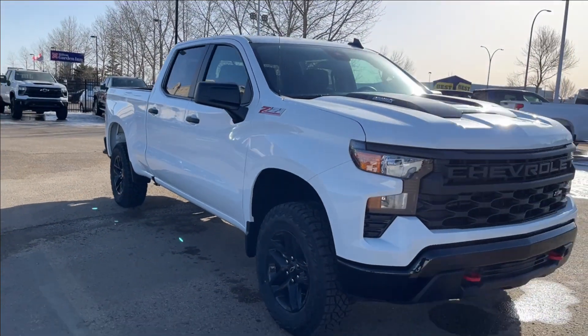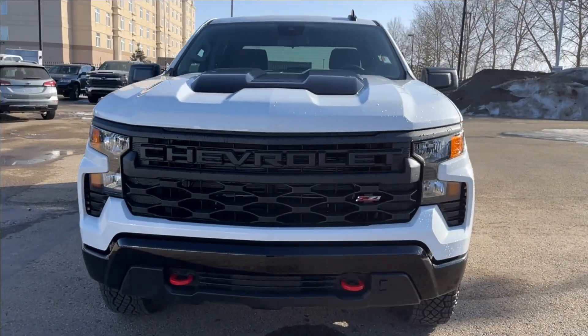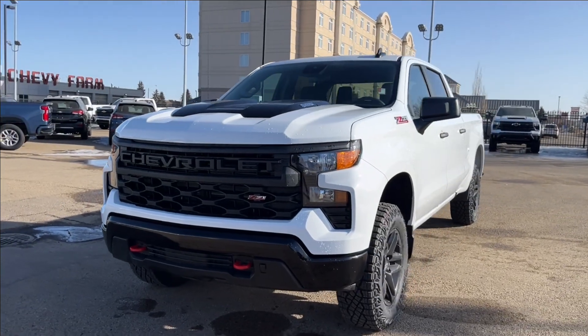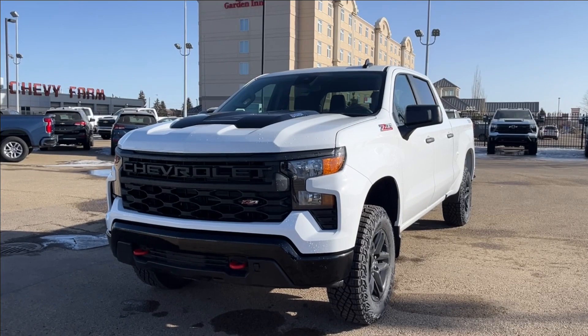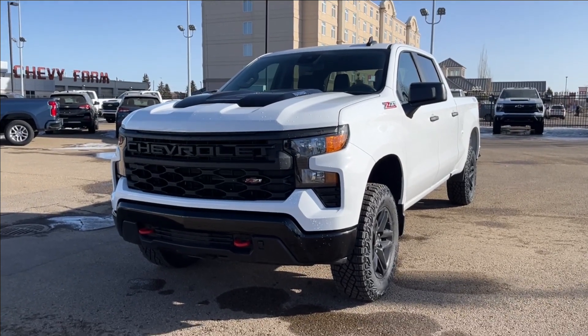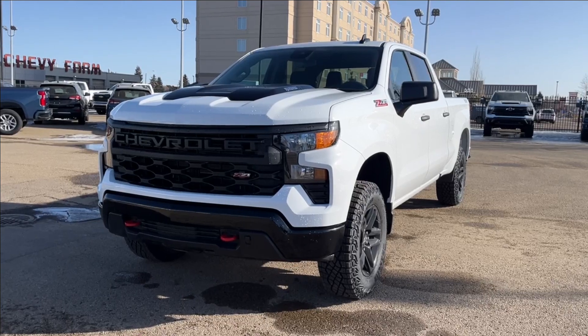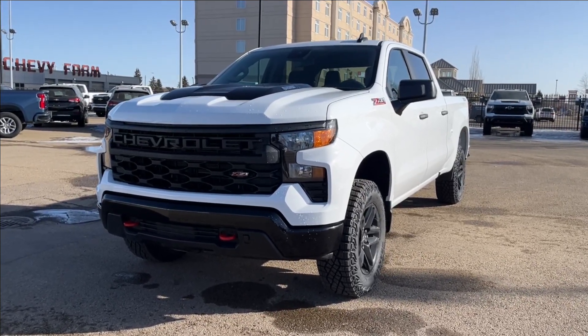Thank you so much for tuning in today here at Wolf Chevrolet. As we checked out, this 2024 Chevrolet Silverado 1500 Custom Trail Boss comes with a 3.0-liter turbo diesel Duramax engine, as well as Apple CarPlay and Android Auto, 2-inch factory lift, tow hooks, Goodyear Wrangler tires, and so much more. Thank you so much for watching today. We hope you subscribe and we hope to see you at Wolf Chevrolet very soon.